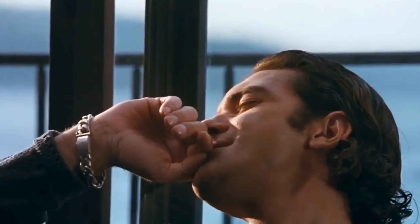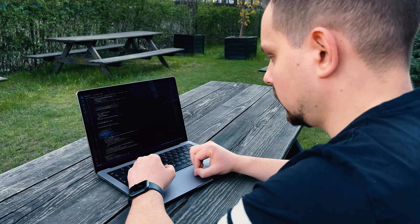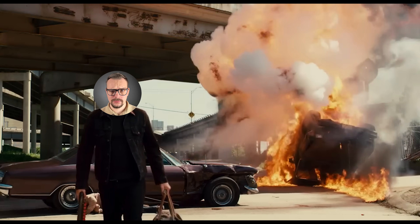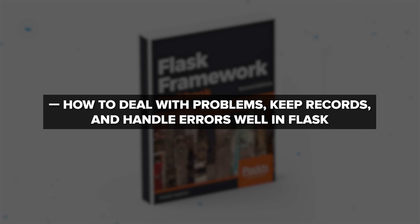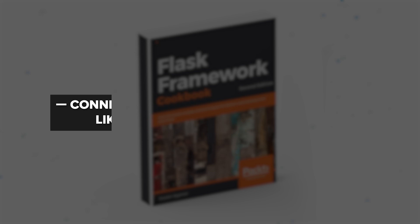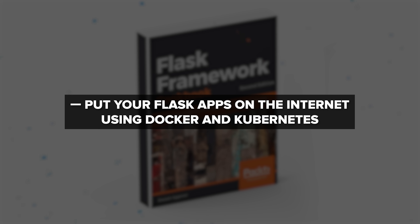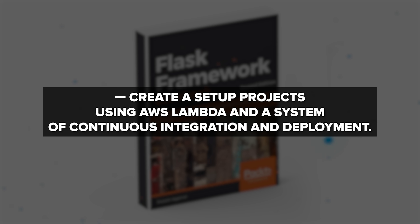If you are a web developer who wants to discover how to make adaptable and ready-to-use apps with Flask, this book is for you. It's also helpful if you already know about Flask's important add-ons and want to use them to make your apps better. Keep in mind that this book is for more advanced developers who already have experience with Python and Flask. Here you will learn advanced methods for templates and data organization, how to deal with problems and handle errors, connect Flask with other technologies like Redis, Sentry, and MongoDB, and deploy Flask apps using Docker, Kubernetes, AWS Lambda, and continuous integration and deployment pipelines.